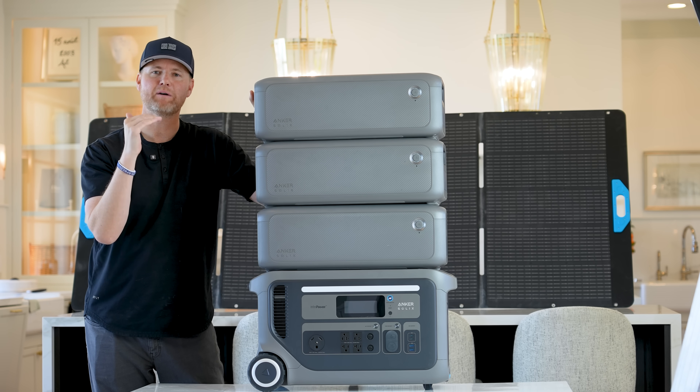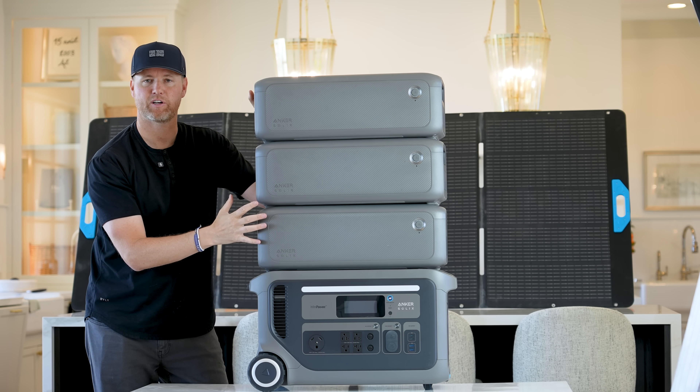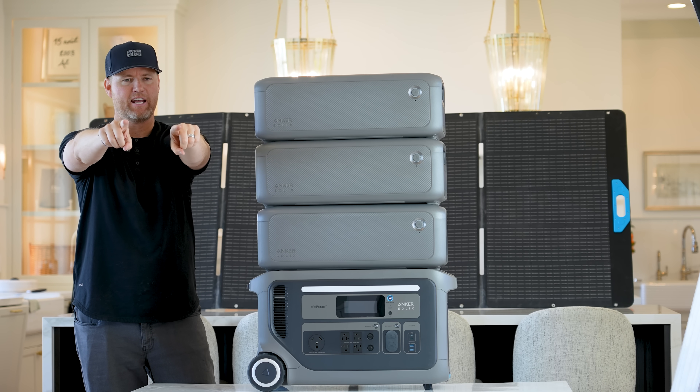I'm going to be in the comments for the next few days, so let me know what you guys think. Is this something that you would put inside of your home? Thank you for watching, and thanks to Anker for sponsoring this video.